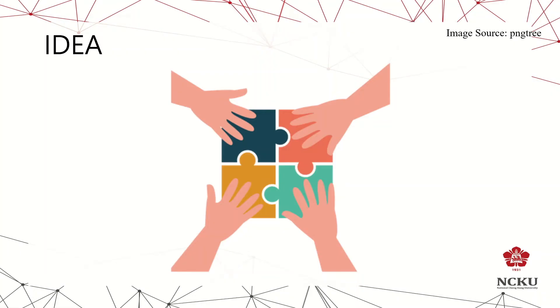Our idea comes from the puzzle. The device is like a puzzle, and the pieces are superimposed one by one.